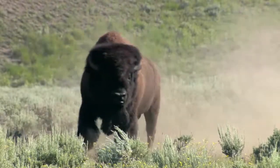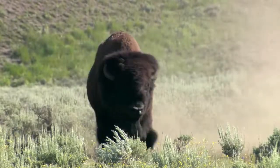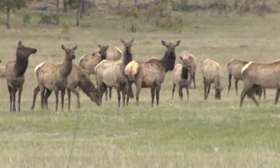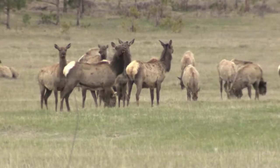For the last century, bison have been at the center of managing brucellosis in the wild. But in the last few years, wildlife managers are looking at elk as another source of brucellosis on the landscape.